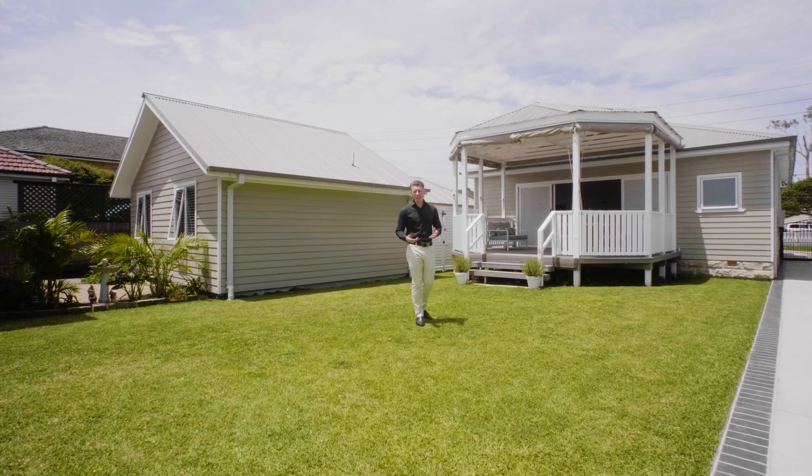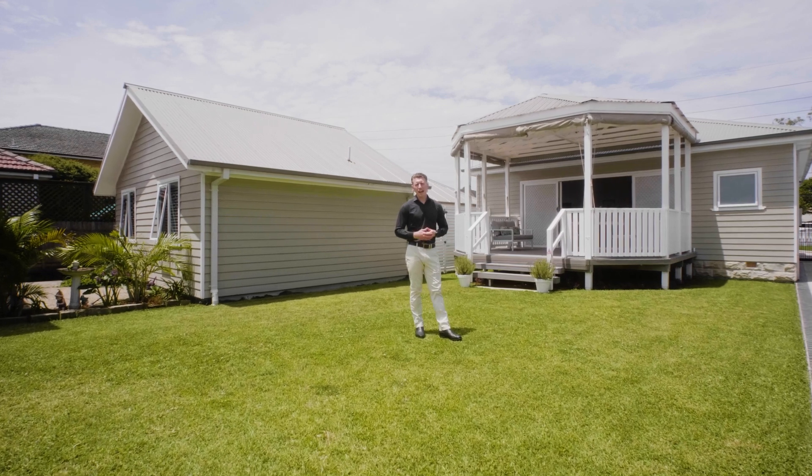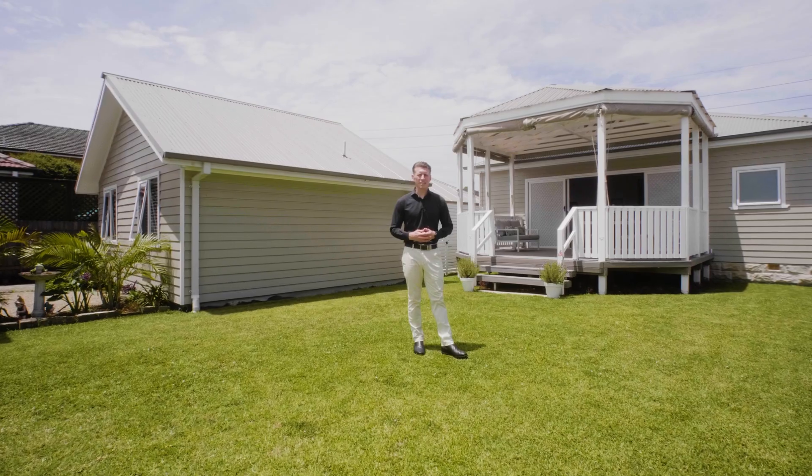Whether you're a young family, teenage family, or downsizer, this home has it all — and it's all within close walking distance to everything DY has to offer.